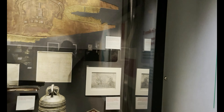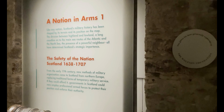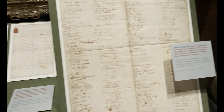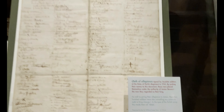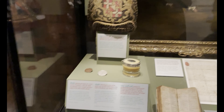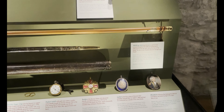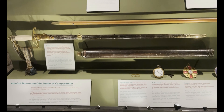Some historical artifacts. This is an oath of alliance signed by 200 men. In the eyes of the British Army, these men — these soldiers — became rebels by signing this oath.